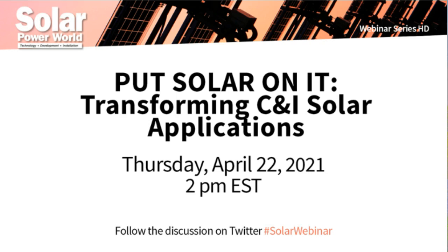Hello everyone and thank you for attending today's webinar, 'Put Solar on It: Transforming C&I Solar Applications.' I'm Kelsey Misbrenner, Editor with Solar Power World.